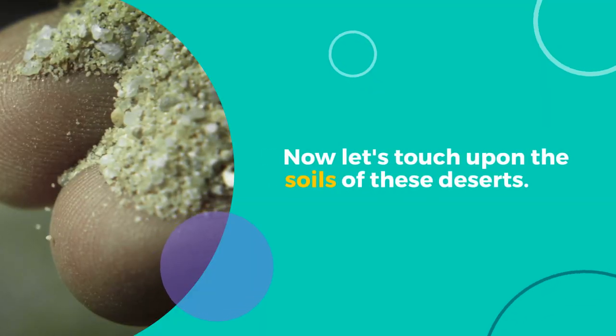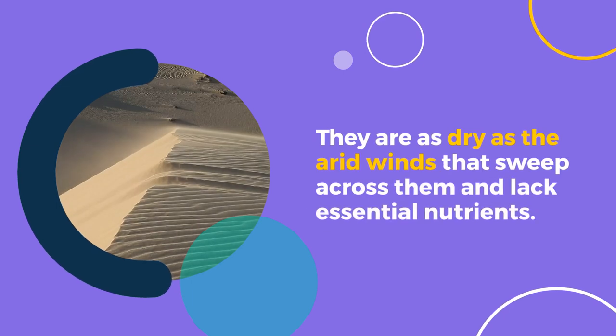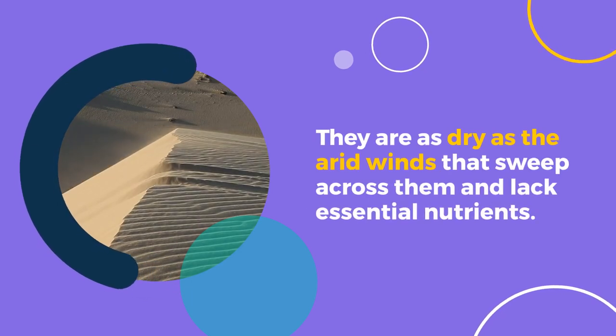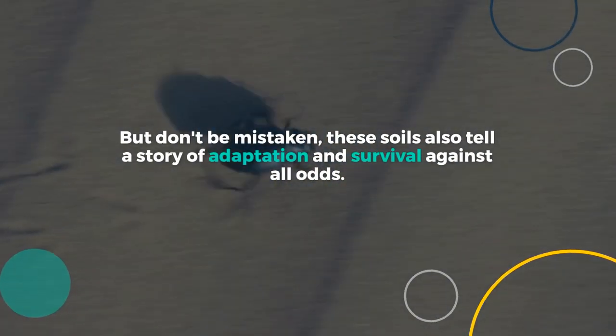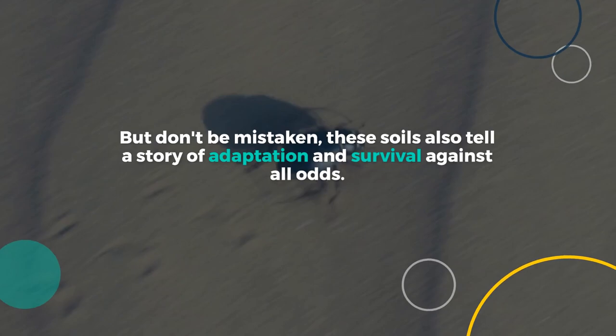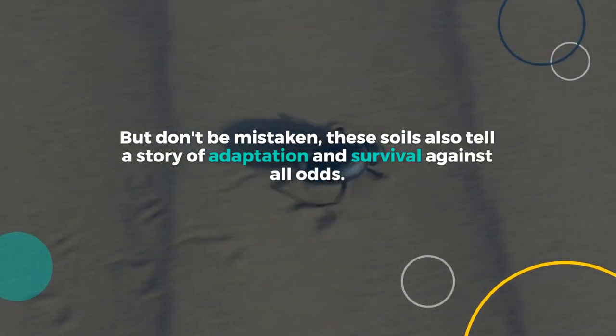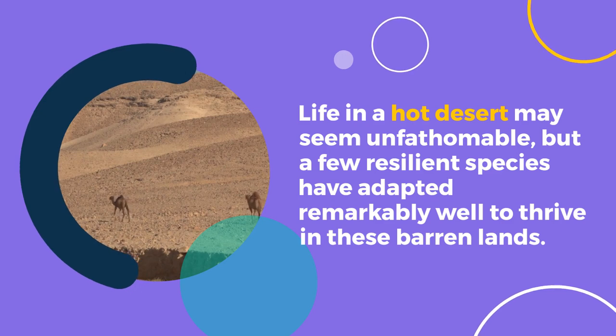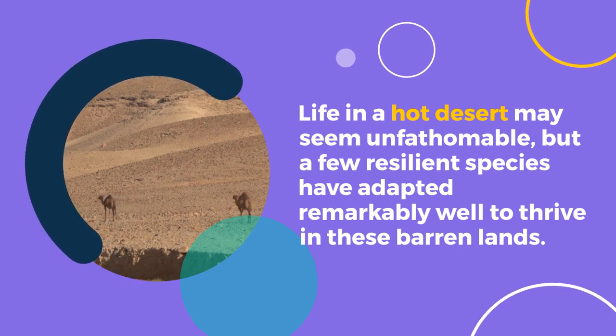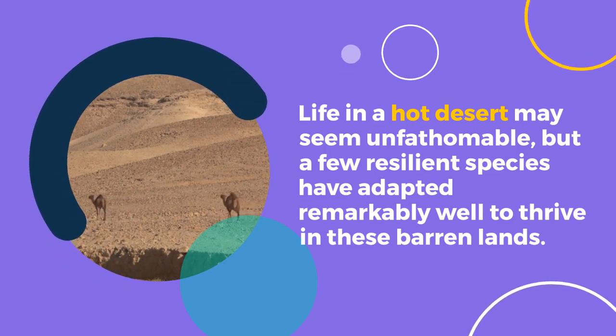Now let's touch upon the soils of these deserts. They are as dry as the arid winds that sweep across them and lack essential nutrients, making them somewhat inhospitable for plant life. But don't be mistaken — these soils also tell a story of adaptation and survival against all odds. Life in a hot desert may seem unfathomable, but a few resilient species have adapted remarkably well to thrive in these barren lands.